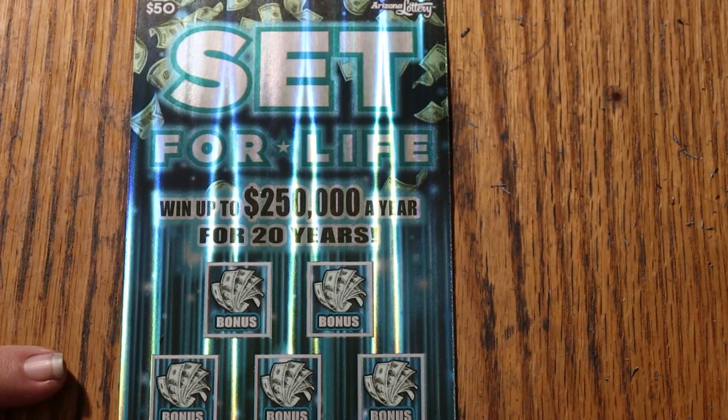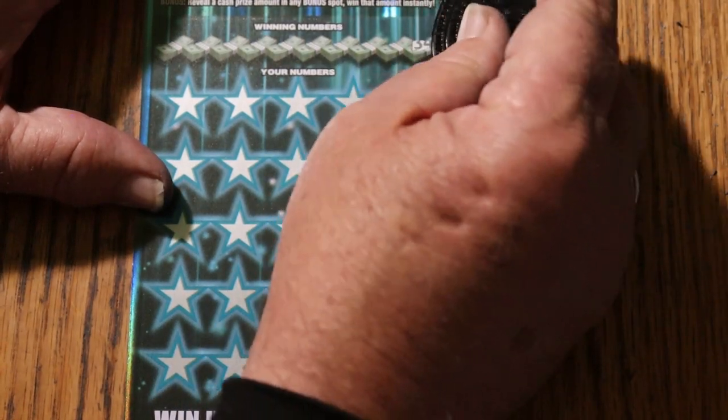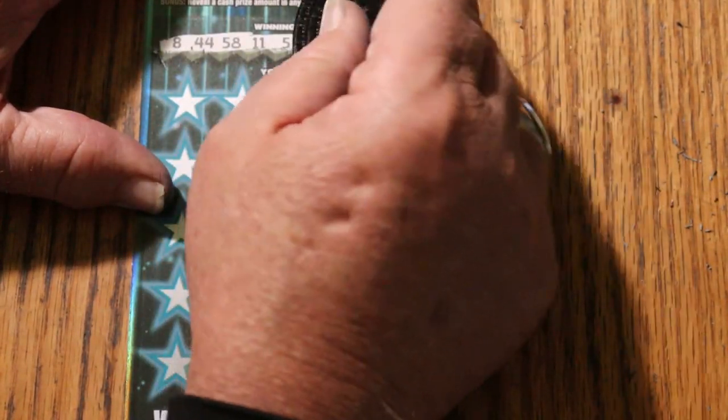All right, we are going to start with the bottom and work our way up to the bonuses at the end. Let's see what happens. We won yesterday — let's see if we get a back-to-back.